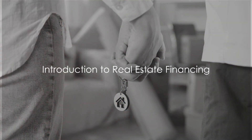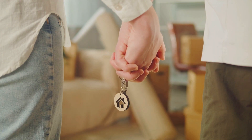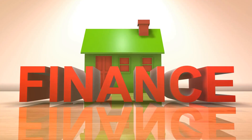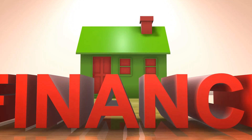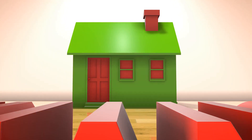Ever wonder how to finance your real estate dreams, whether it's buying your first home, investing in a rental property, or developing a commercial project? Well, ponder no more. Today, we're delving into the top five financing options that can help turn those real estate aspirations into reality.